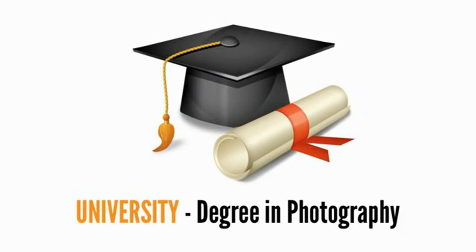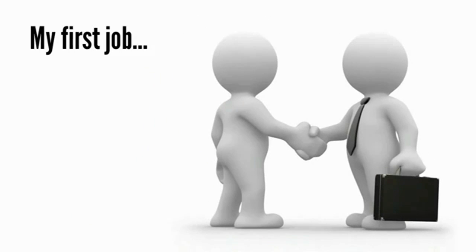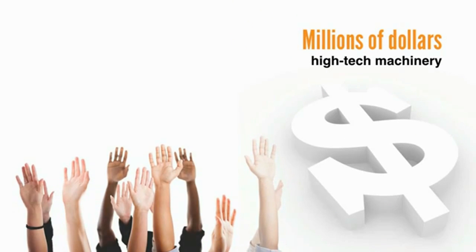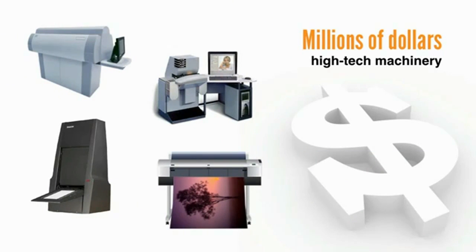But let's back up for a minute. You see, when I was fresh out of university after completing my degree in photography, I got my first job in the industry working as a technician for a professional photographic lab, which for a photographer was like being a kid in a candy store. I had access to the best photographic equipment money could buy — millions of dollars worth of high-tech machinery right at my fingertips. From high resolution film scanners, digital LVT film recorders, to large format LED photographic printers, just to name a few.